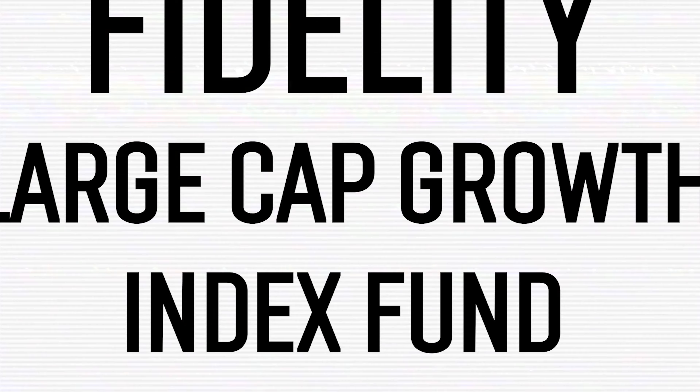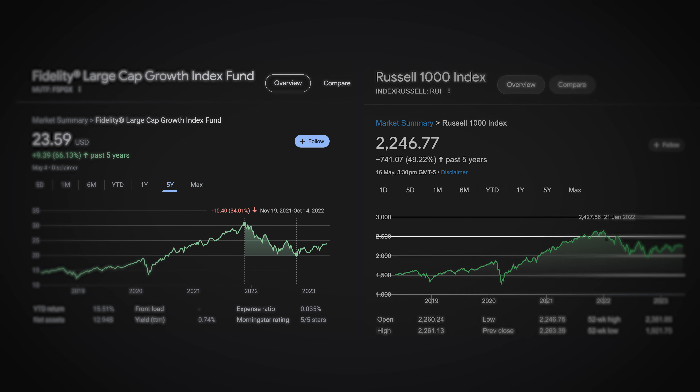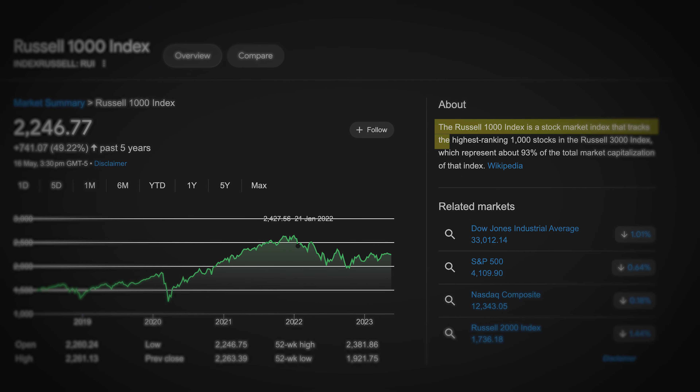Let's start off with the first fund, and that is the Fidelity Large Cap Growth Index Fund, ticker symbol FSPGX. This fund tracks the Russell 1000 Index, which is a market cap weighted index designed to measure the performance of the large cap growth segment of the US equity market. All the companies in this fund are considered large cap growth stocks because they have a market valuation of $10 billion or more and are poised for growth.